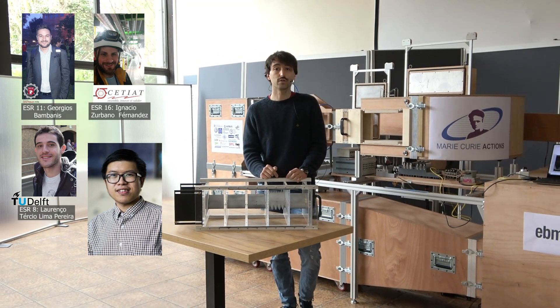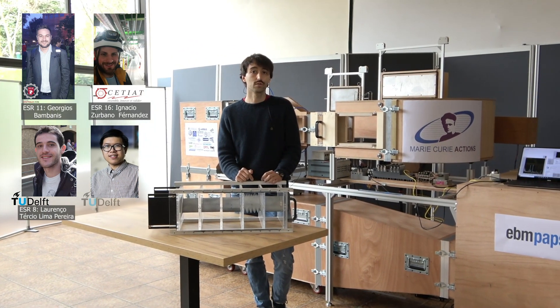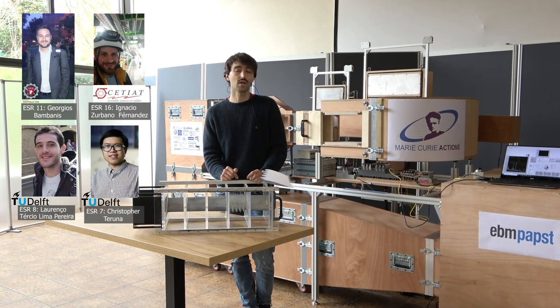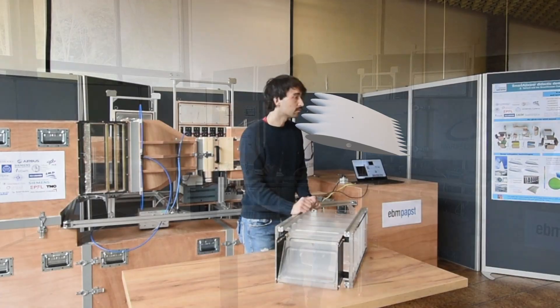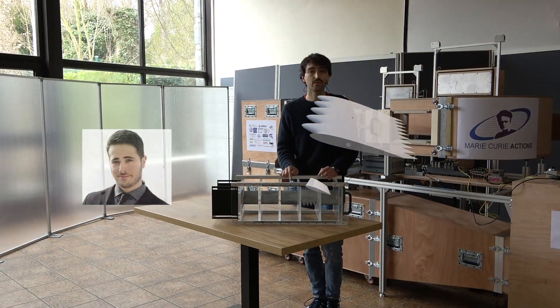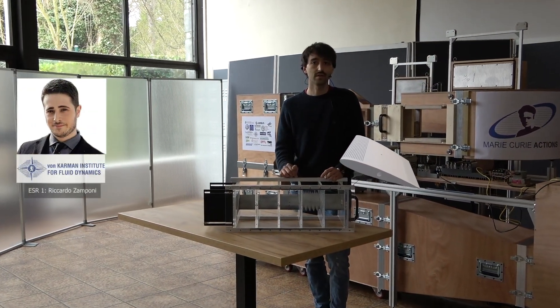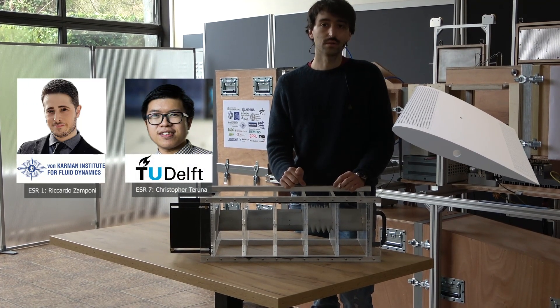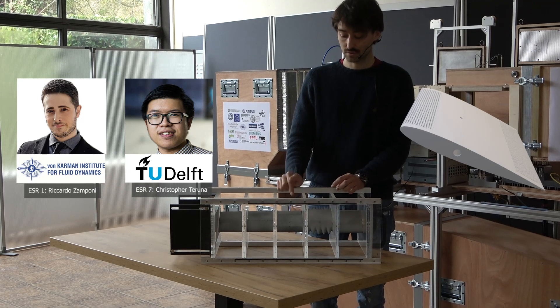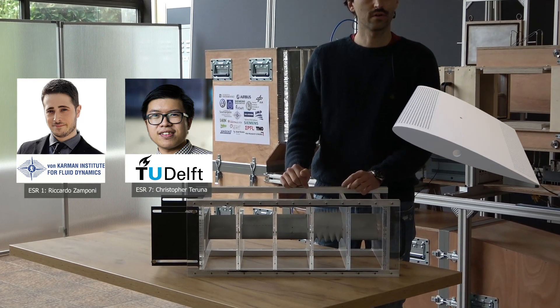Serrations are very commonly used in wind turbines — you can often see them at the trailing edge of wind turbine blades. Then there is some porosity: we have a porous airfoil with a permeable insert at the leading edge and at the trailing edge. This insert is filled with steel wool and is actually quite promising in terms of noise reduction.